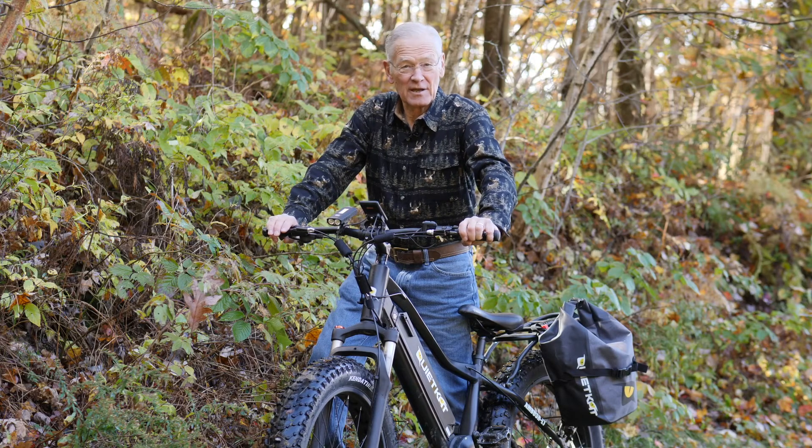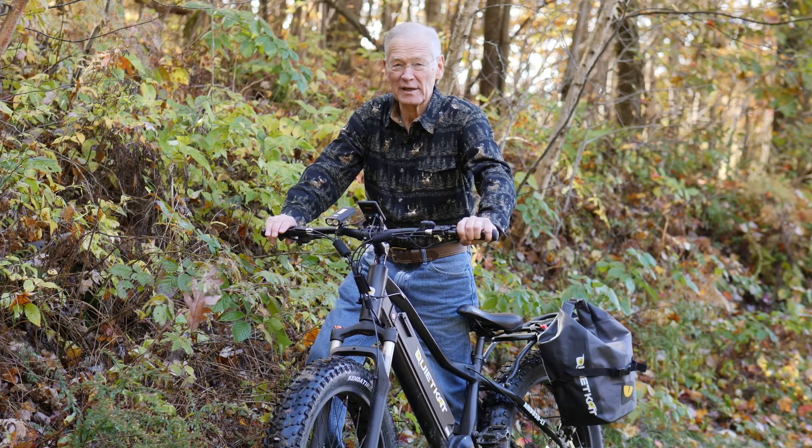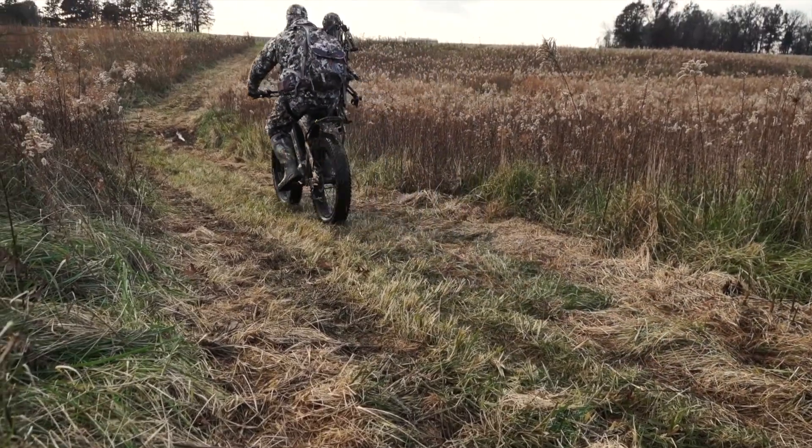One of the latest hunting innovations is a battery-powered electric bike that lets you get to and from your stand quickly and quietly without leaving a scent trail. Here's Adam Crummern to show us how an e-bike helped him to find and bag a dandy buck.